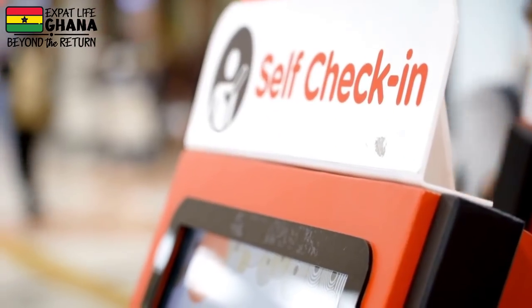You can't just check in with your test results on your phone. Everything has changed a little bit. Before you get to the airport to check in, you really need to create an account on trustedtravel.panabios.org to upload your test results and be issued a barcode. The airline is looking for that barcode when you check in, so you have to have it.